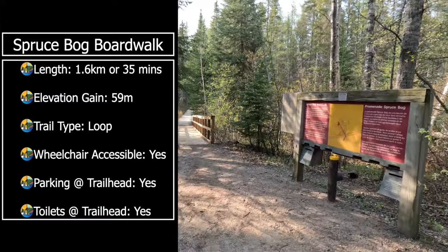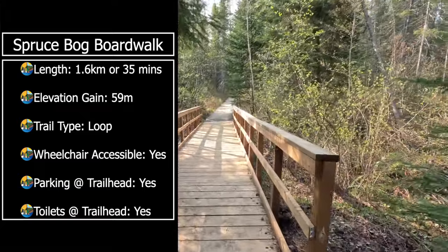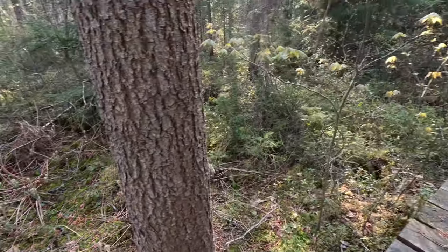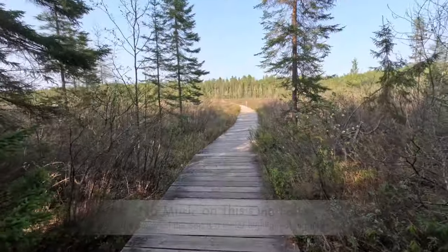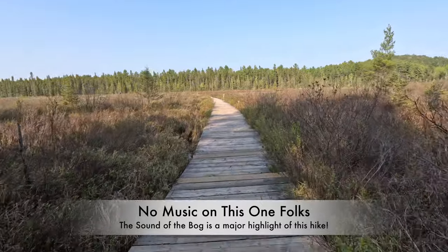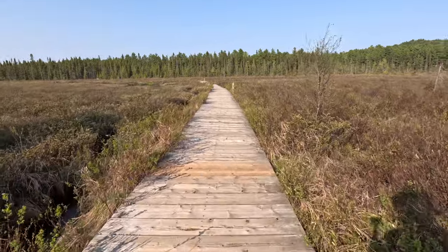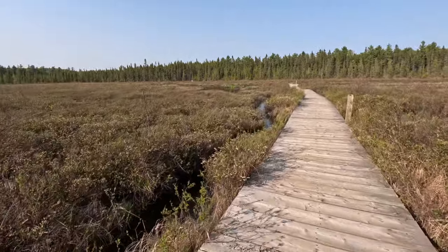We're going to do the Spruce Bog Boardwalk. It says it's a 1.5 kilometer loop, so just a quick little walk before dinner. These are some interesting looking flowers — I wonder what they look like when they open up. You can definitely hear all the crickets, or frogs — I'm guessing these are frogs, or maybe birds. Maybe a biologist will make a comment and tell us what's making this noise.